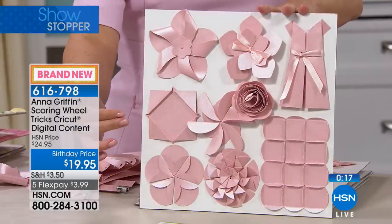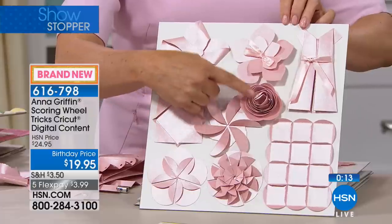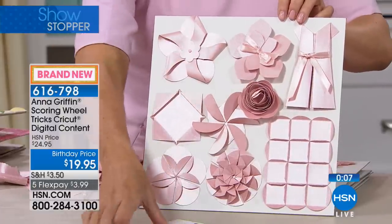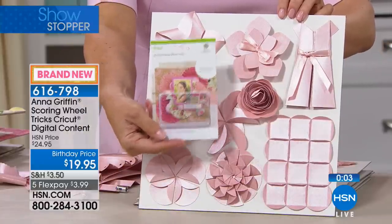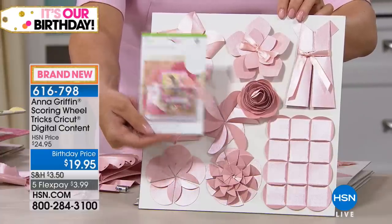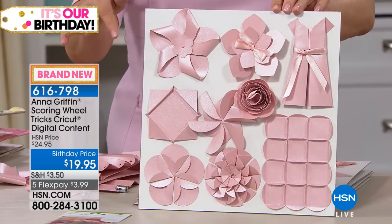All you're doing is folding and cutting with the machine. That beautiful rolled paper flower — that's a file. You just select it in cartridges. You get this home, you go to Cricut.com/redeem, and there's a code in this cartridge that's going to entitle you to this content in Design Space.